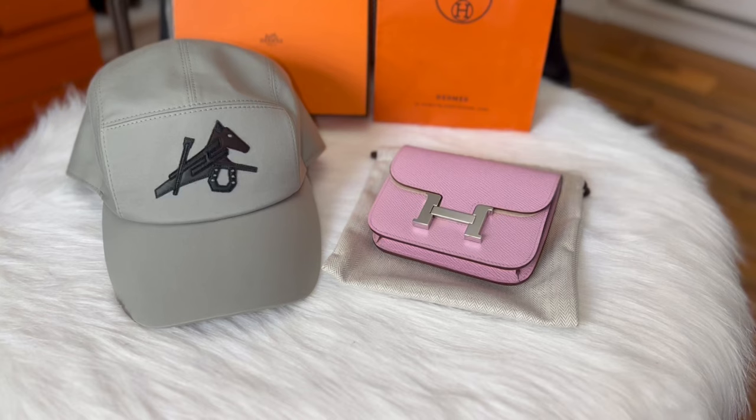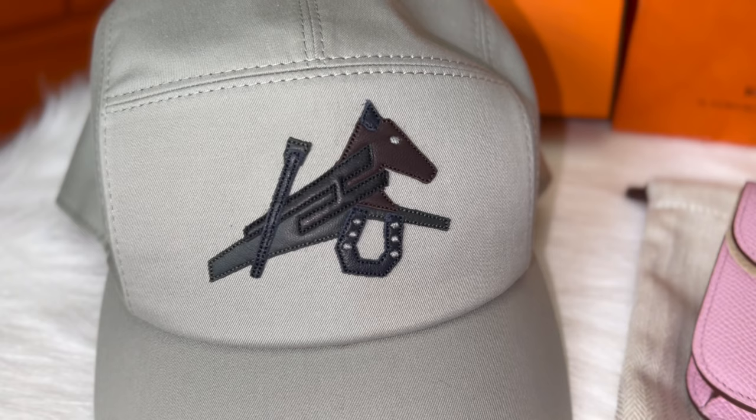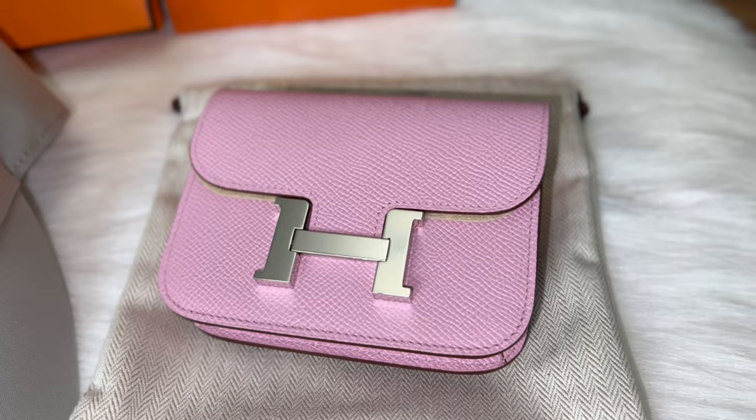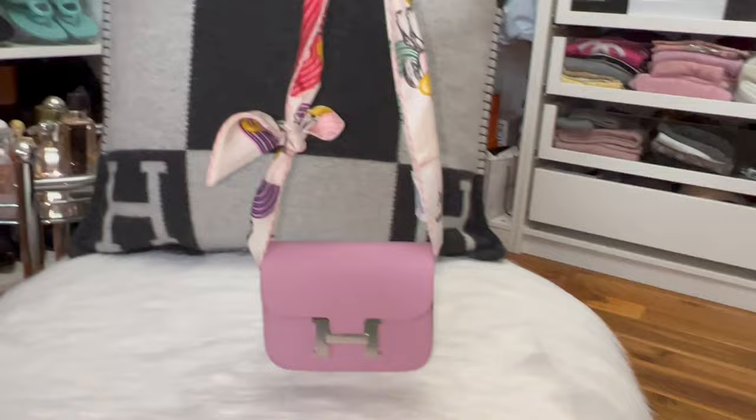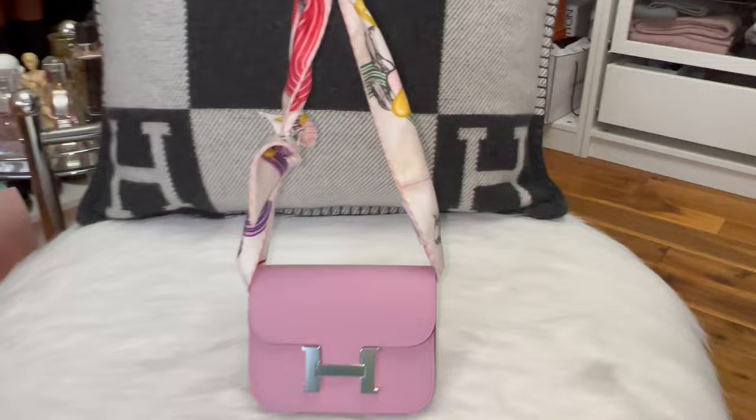Here are the two items I got for my birthday. I'm very happy — I really love the wallet, it's beautiful. I love the color; I don't have any Mosaique Sylvestre in my collection, and now I do! You can also use your twilly to carry the wallet — it's so cute.